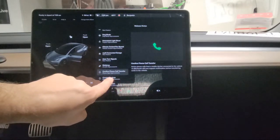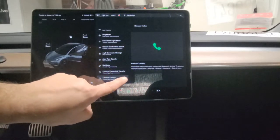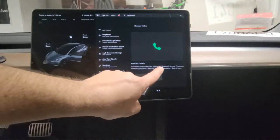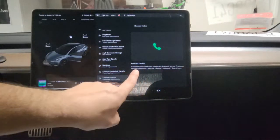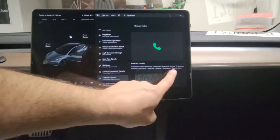They also changed the contact lookup. You can now search for contacts from a connected Bluetooth device. To access it, tap the application launcher, then Phone, Contacts, and the search icon.